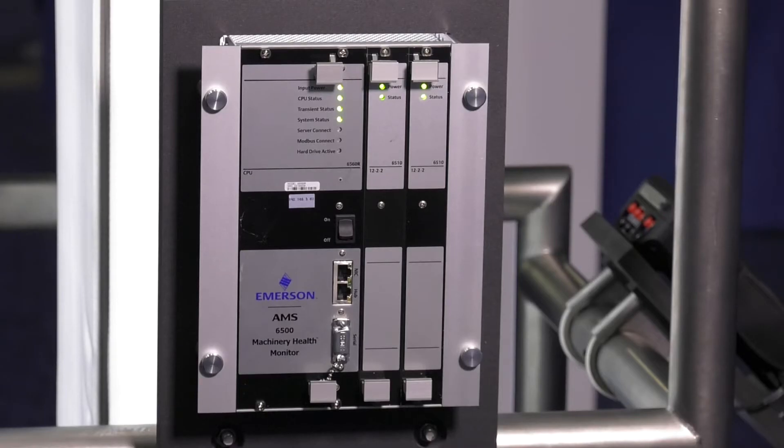The Emerson AMS6500 Prediction Online Monitoring System solves this problem by providing frequent relevant measurements 24-7, so you are always aware of asset health. This online monitoring is always in place and ready to collect data, especially during transitional states such as start-ups, commissionings, and coast-downs.